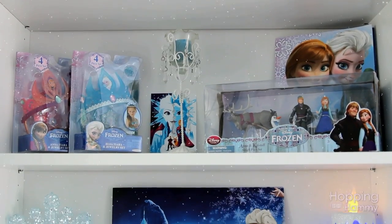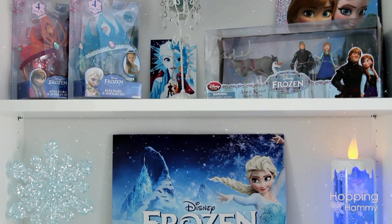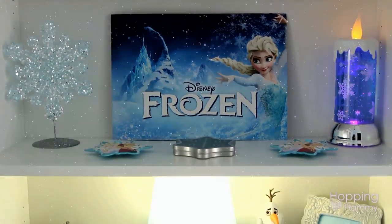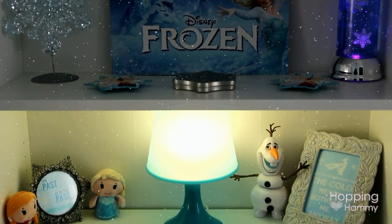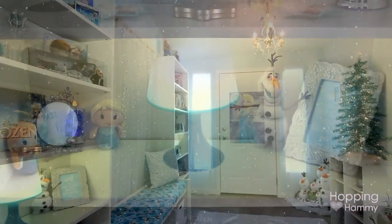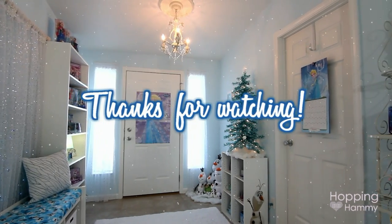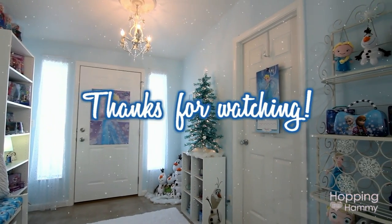I'm going to go ahead and wrap up with this room tour now so I can hopefully put the video online tomorrow. I hope you guys had as much fun watching this as I had decorating and filming and putting it all together. I just absolutely love decorating rooms — it's like my favorite thing in the entire world. I'll see you guys in the next video, bye!